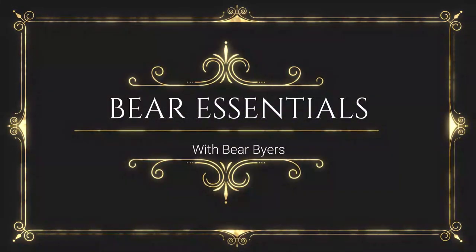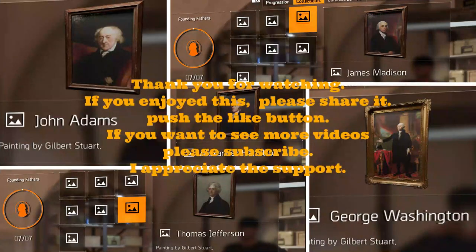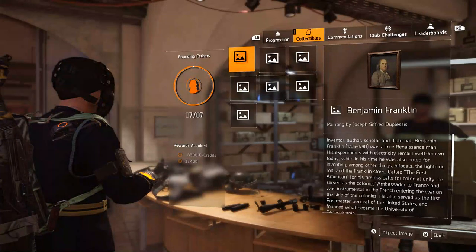This is Bear Essentials and I am Bear Buyers. In today's Division 2 video we're going to be discussing how to find all seven of the founding fathers. If you enjoy this, please share it with other people and press the like button, make comments down below, and join the Bear Nation — hit that subscribe button. We have a lot of great content coming your way, so let's get to it.